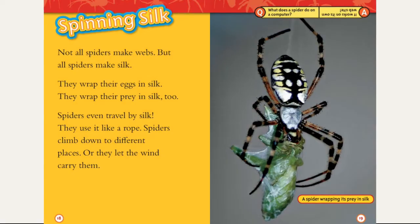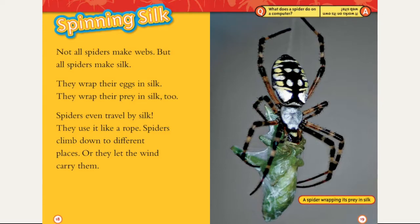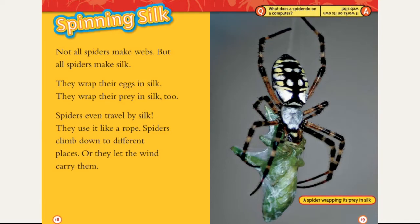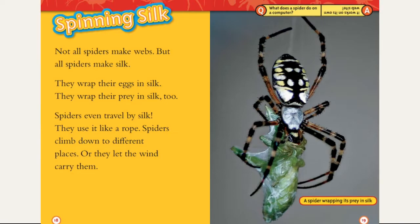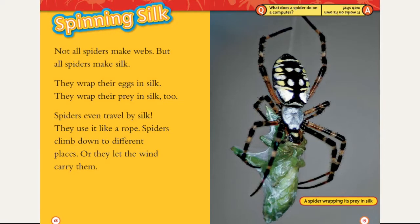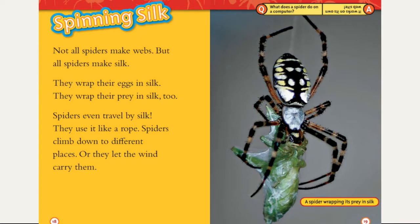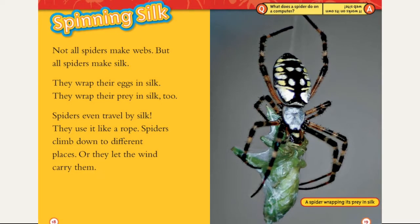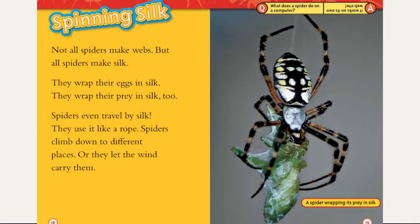Spinning silk. Not all spiders make webs, but all spiders make silk. They wrap their eggs in silk. They wrap their prey in silk too. Spiders even travel by silk — they use it like a rope. Spiders climb down to different places, or they let the wind carry them. What does a spider do on a computer? It works on its own website!